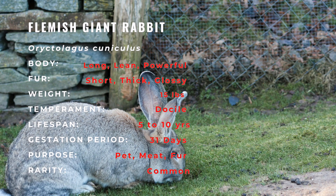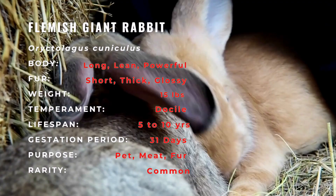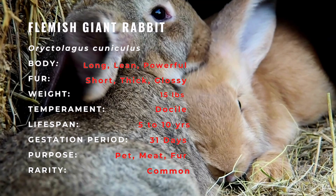Bucks have a broad, massive head in comparison to does, and can take 1.5 years to reach full maturity. Does may have a large, full, evenly carried dewlap, and take one year to reach full maturity.